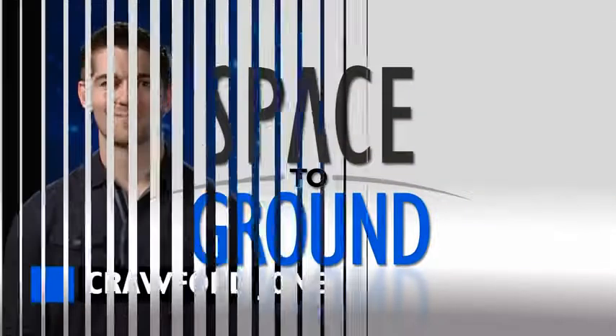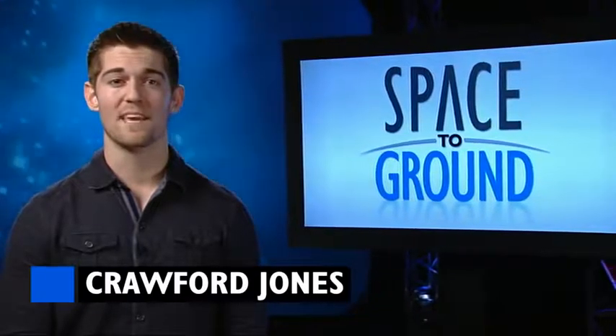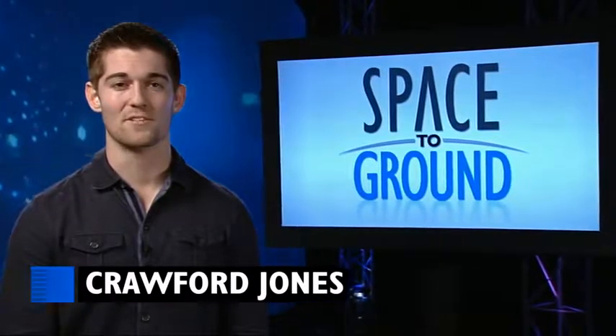Houston Station on Space to Ground. Welcome to Space to Ground, your weekly look at what's happening onboard the International Space Station. I'm Crawford Jones.